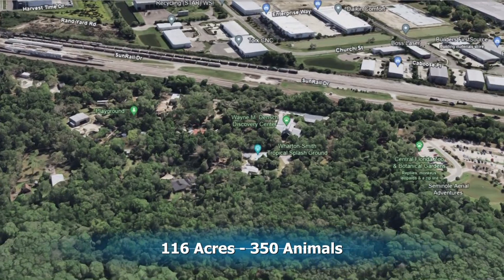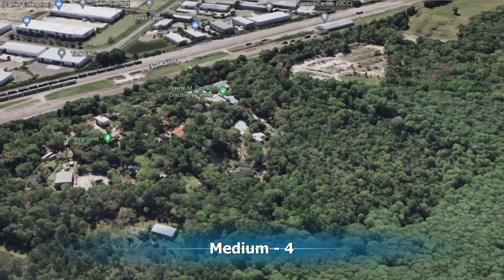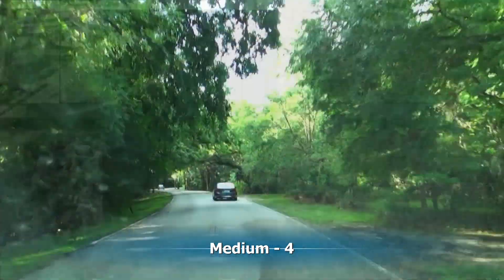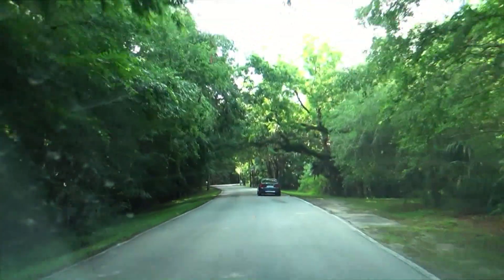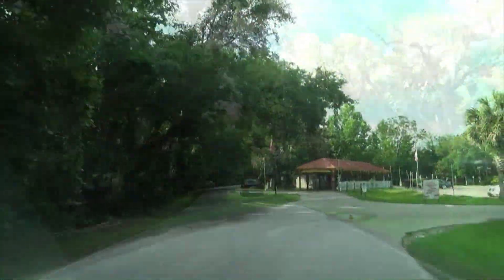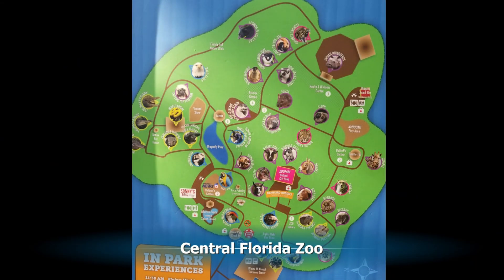It's a medium-sized zoo of 116 acres and 350 animals, and I'd rate it as a medium four. There's not a lot to see here — you could spend a half a day here. Central Florida Zoo is out in the country, and soon we're arriving and getting ready to look around.